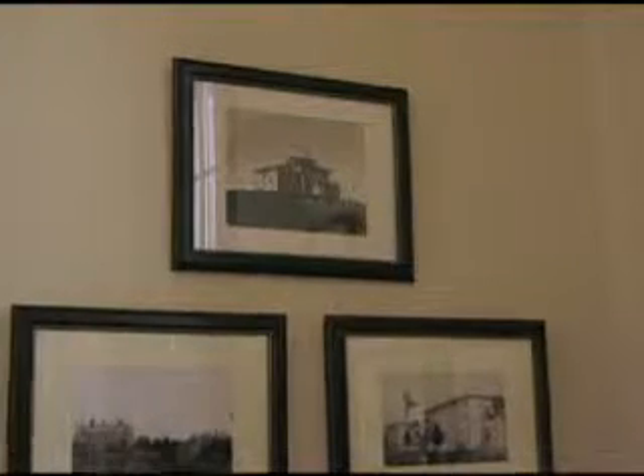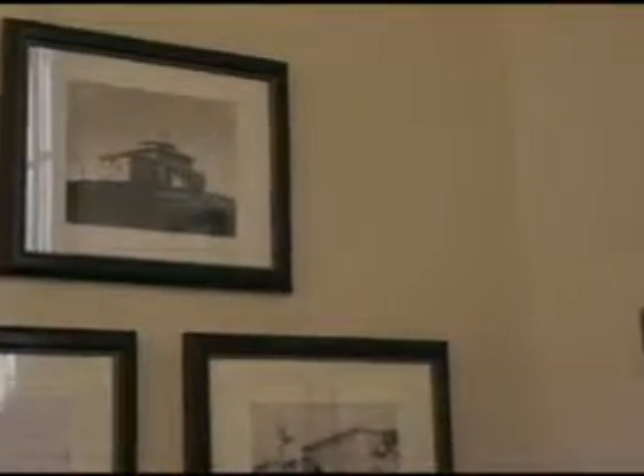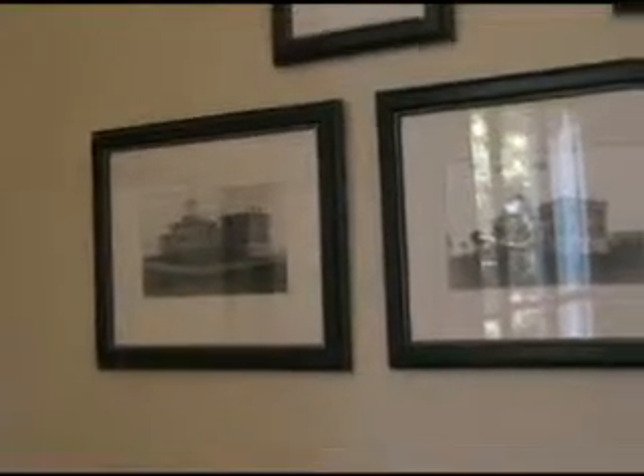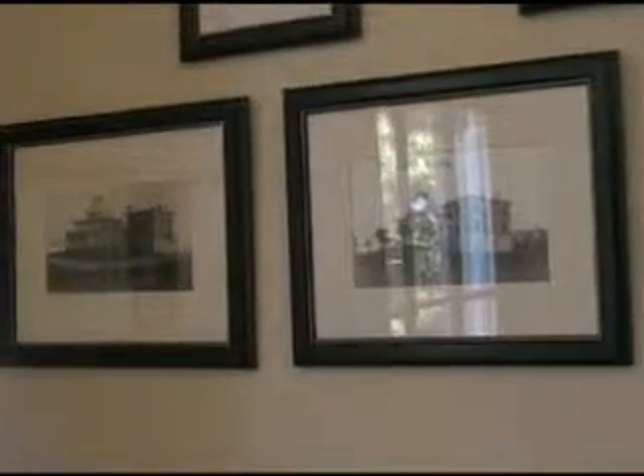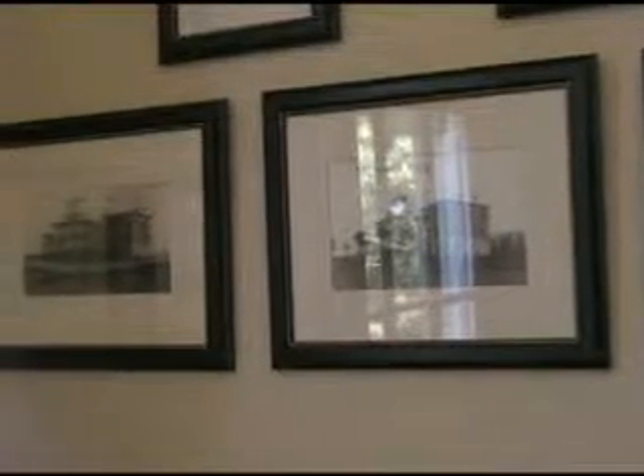The observatory went through several changes — wings were added, wings were taken off. These photos show an east wing that was added in 1868 to house the University Observatory director at that time as a residence. The central square is 33 feet square, and there's an east wing and a west wing, each 19 feet by 29 feet. We're in the west wing right now, and when we go to the east wing, that's for the Meridian Circle Telescope.